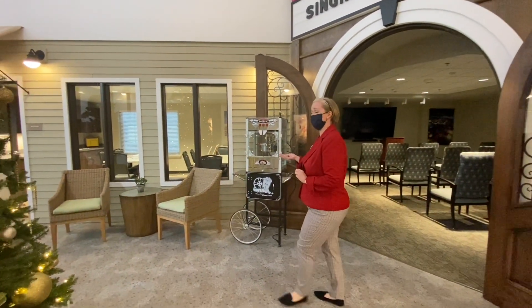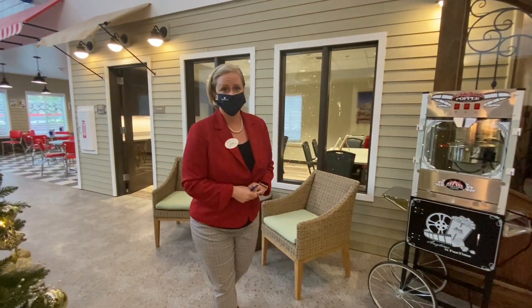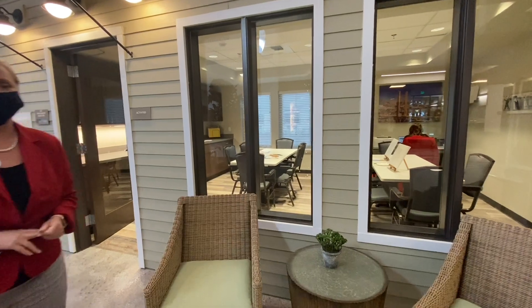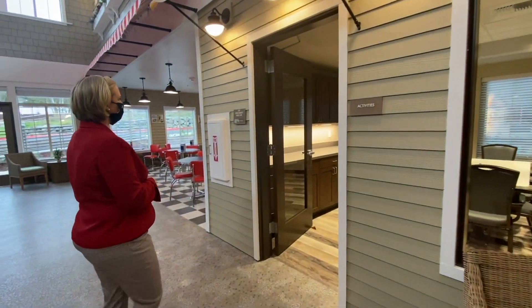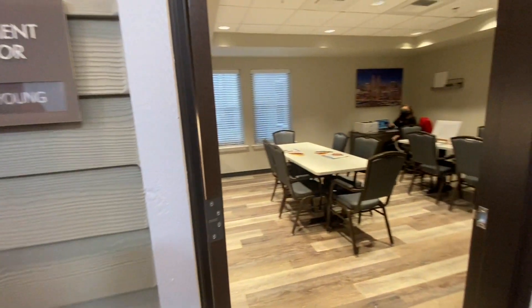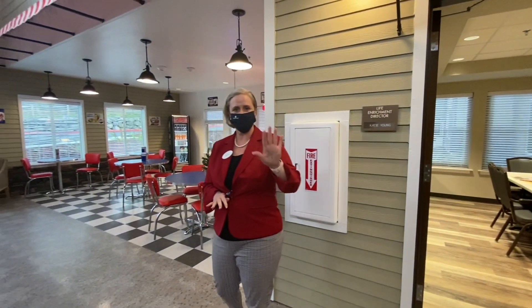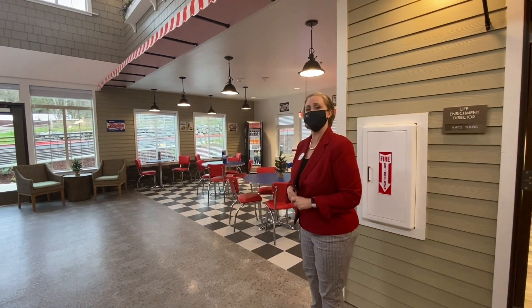We also have our art studio, which is run by our life enrichment director. She does a lot of the resident programs here — Life Loop and Never Too Late for our residents, which is a great engaging program specifically tailored for the resident. That's Katie, our wonderful life enrichment director. She has many great qualities and she's fantastic on our Facebook Live. She does a great job of walking you through a little bit of that if you can check it out.